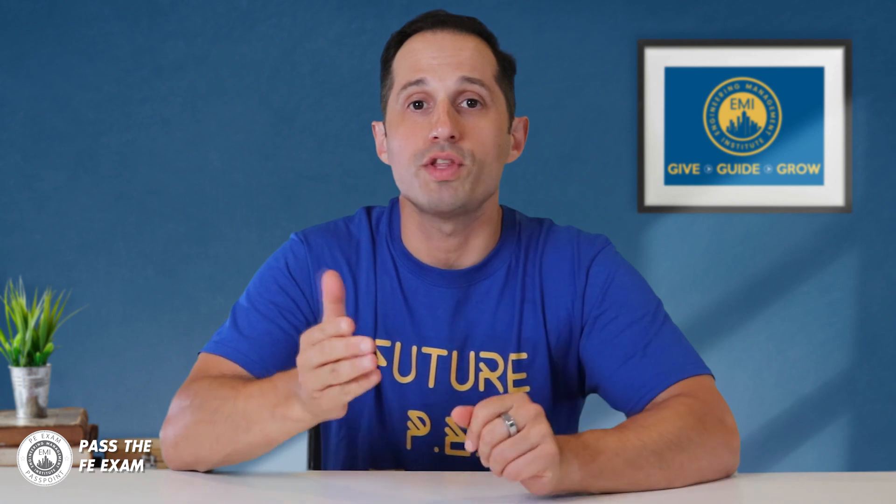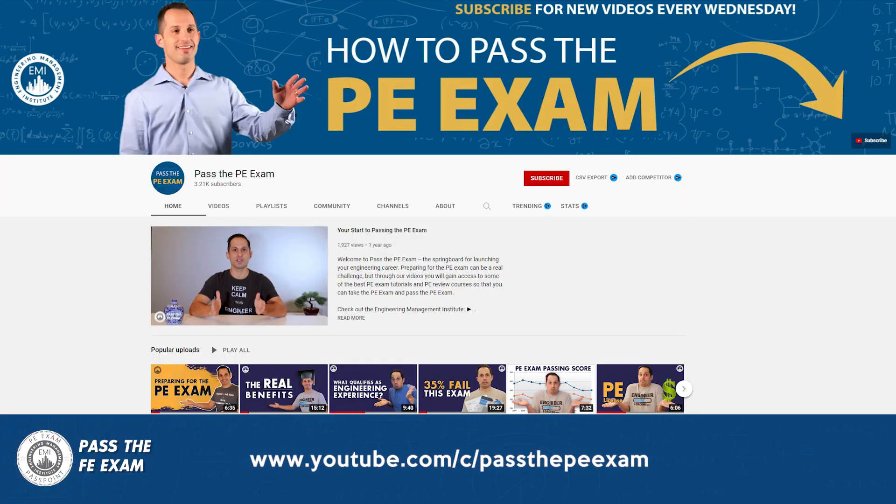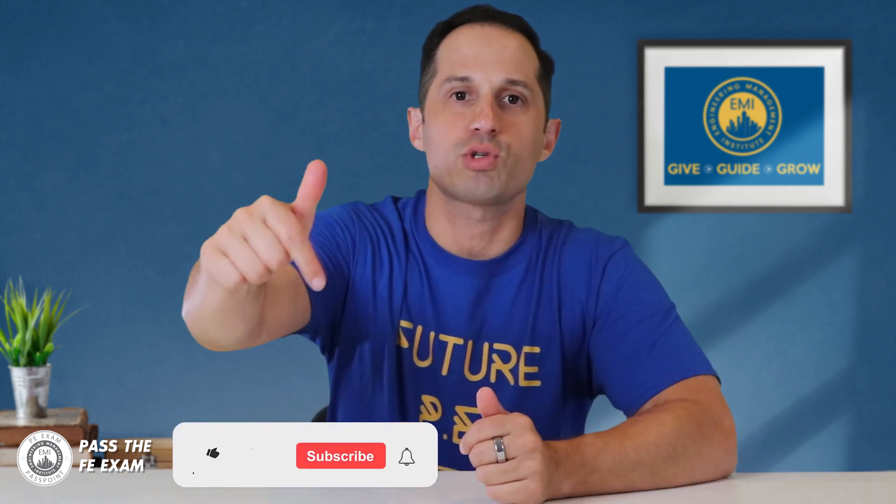Remember that each state has different eligibility requirements, so be sure to check with your state board and make sure you are following their process. Is it possible to take the exams in the same year? I would say yes — with proper planning and research, you would definitely be able to do so if your state board allows you to. In upcoming videos, I will answer more of your FE exam questions and run through more practice problems. Pass the FE Exam will publish videos weekly, so please be sure to click that subscribe button.